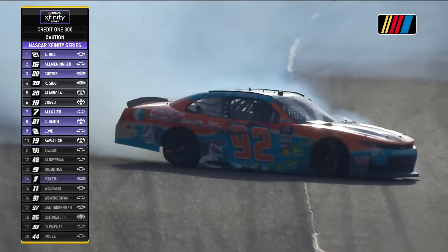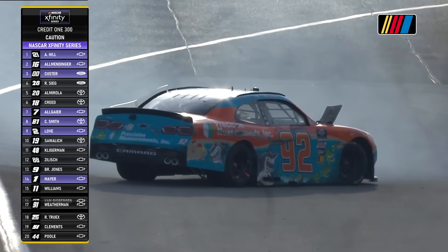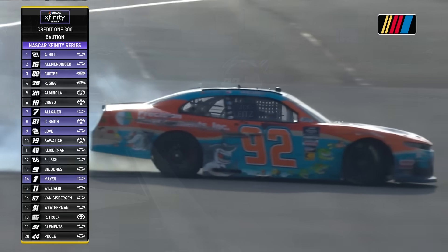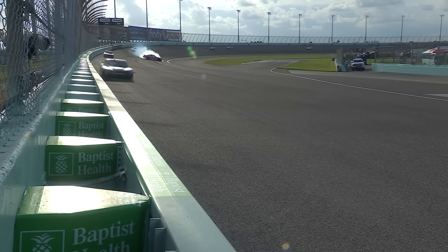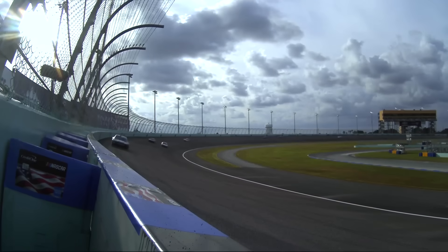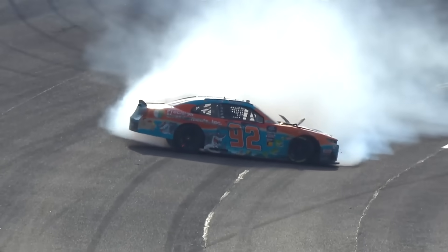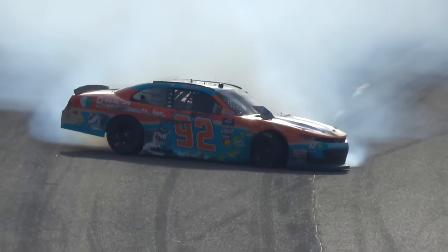Now we have a car spinning down the back stretch — there goes the 92 of Nick Lights. He will bring the caution out with four laps to go; more than likely this will end the stage. Nick's under another car trying to make that pass, just trying to go to the throttle but the back end just doesn't stick for him. Fortunately, no contact, doesn't hit anything. It's a nice job of not over-correcting the car. Drivers sometimes tend to turn the wheel right and the front tires catch, and the car will turn head-on into the wall.